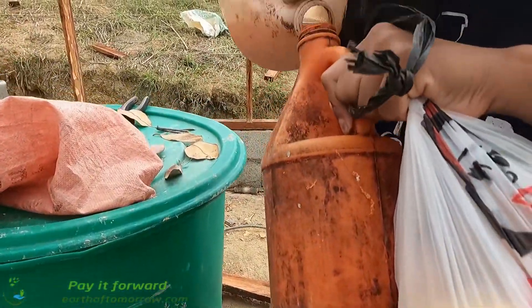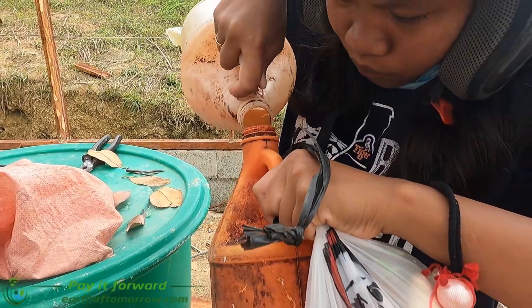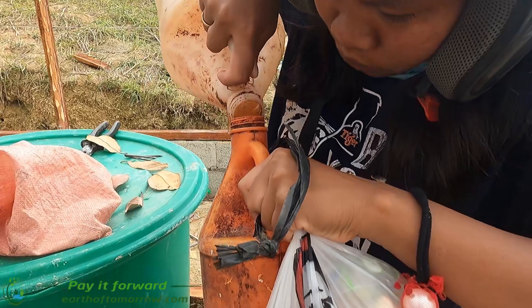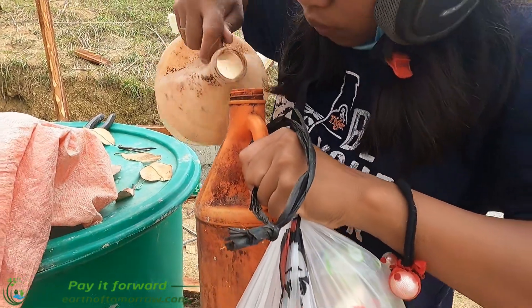And this is not dirt — this is just dried coconut. That's what happens when it's tuba. Yeah, that's enough.